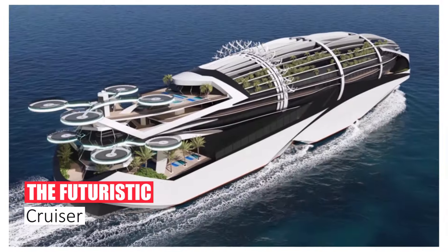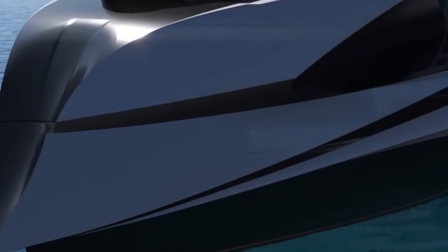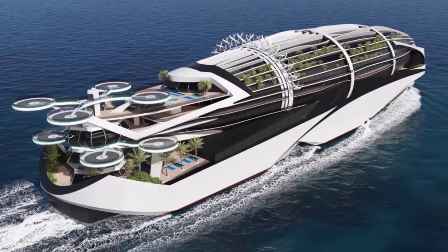Number 10: The Futuristic Cruiser. Forget chrome bumpers and retro vibes — the Volante Visioner is a glimpse into the future of luxury travel. Think sleek, aerodynamic lines that wouldn't look out of place in a spaceship movie.